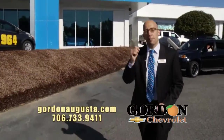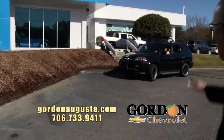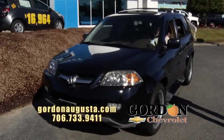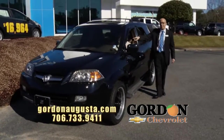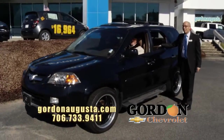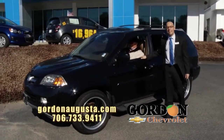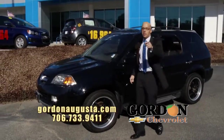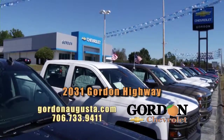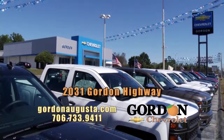Last one to show you — luxury without a big price tag: 2004 Acura MDX. Love this SUV. Black on the outside, heated seats — Mikey's warming himself in this cold weather. Cashmere leather interior, power moonroof, navigation, it's loaded up. And at Gordon Chevrolet, it's $10,295. Come see us today — 2031 Gordon Highway in Augusta.